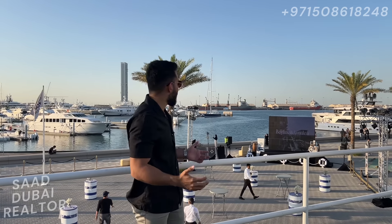Hello everybody, this is Saad with you again, your favourite realtor. Today, as you can see, I'm back in Rashid Yachts and Marina to take a look at the new launch coming up here, which is called Evonlia and Bayline.